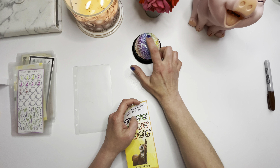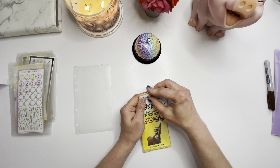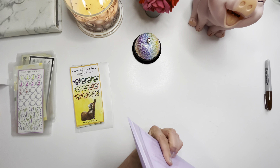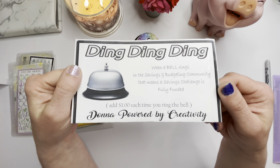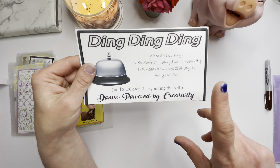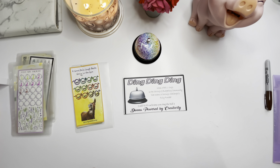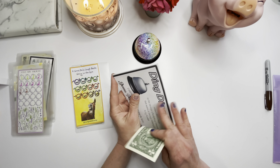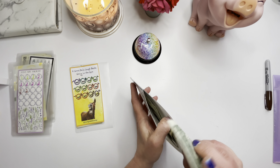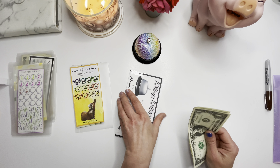We get to ring our bell! Every time you finish a challenge we do the Ding Ding Ding challenge, created by Donna — Powered by Creativity. Every time you finish a challenge you ring the bell and put a dollar in. I'll grab a dollar real quick. All right, we're putting a dollar in our Ding Ding Ding — we now have three completed challenges so far this month.